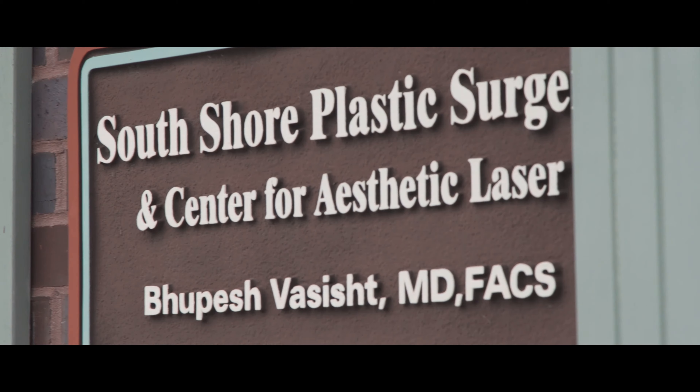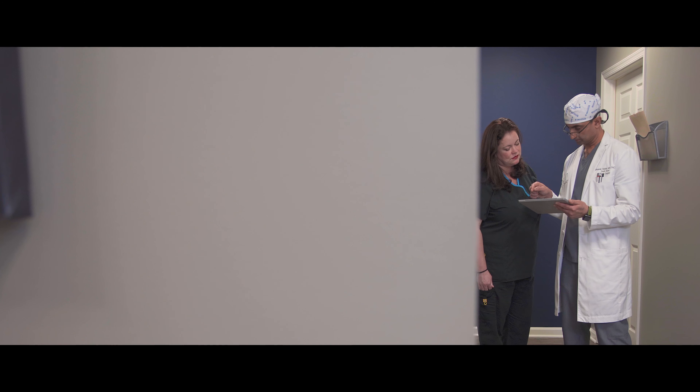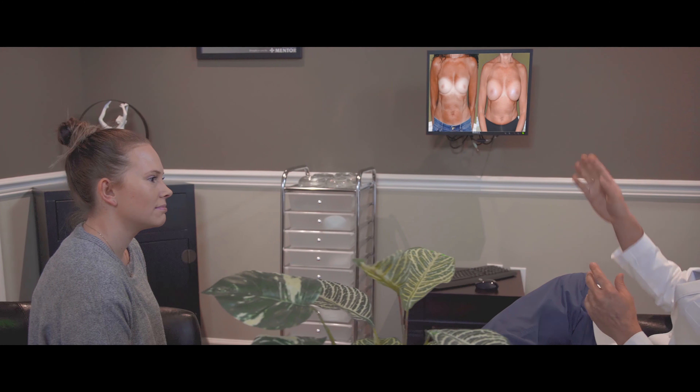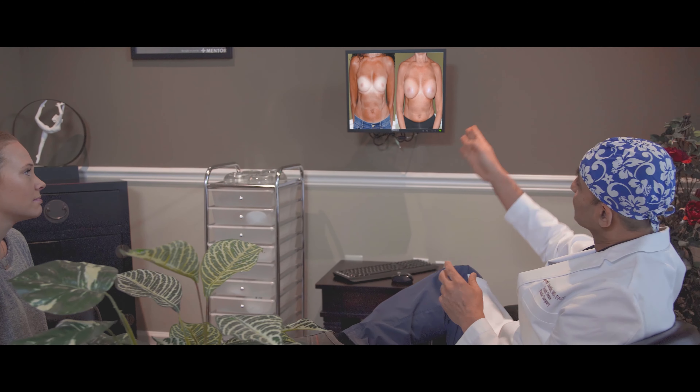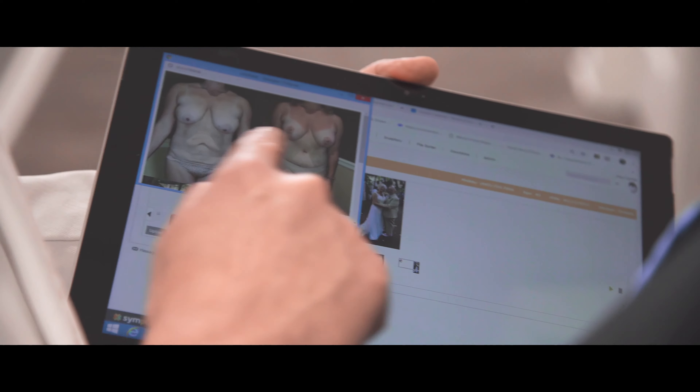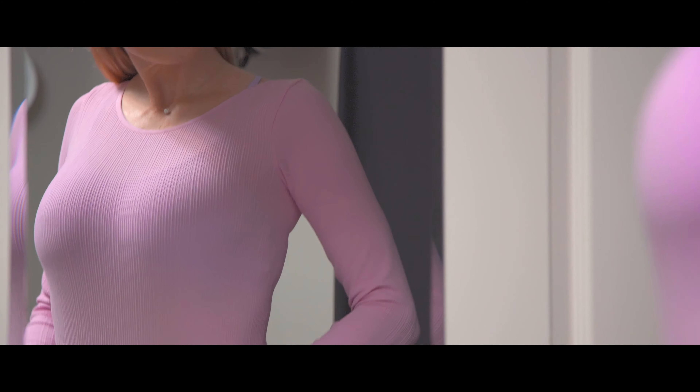Breast augmentation, as of 2009, has become the number one most common cosmetic surgical procedure performed in this country. What that means is that we've gotten really good at doing them, the safety profile has improved tremendously, and whatever reason a patient is seeking breast augmentation — small breasts, unhappy with shape — we can make an improvement and restore the confidence and body image patients may be feeling.